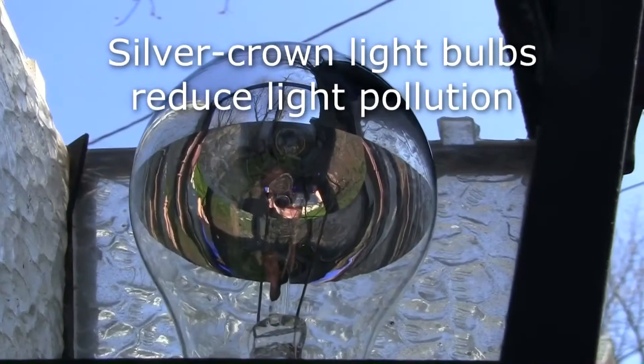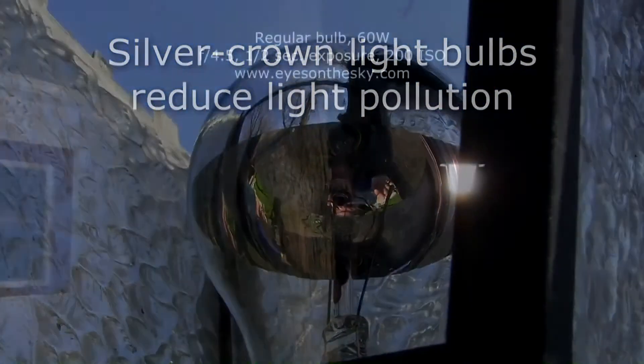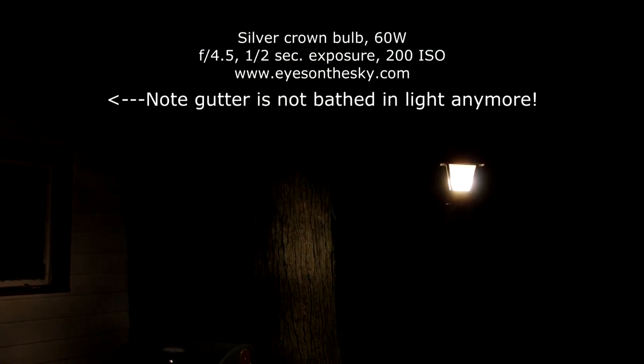And now this week's dark sky fact: replace typical incandescent post-lamp bulbs with silvered ones. Look at the substantial improvement from this one simple change. More info at EyesOnTheSky.com.